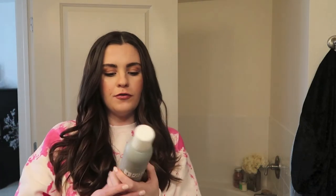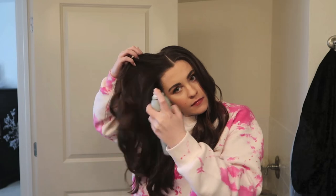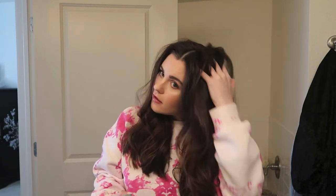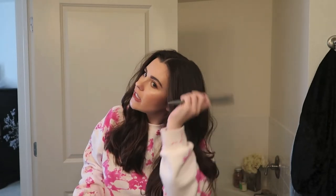I go in with the Living Proof Full Dry Volume Blast — this stuff is amazing, especially for day-two hair. I just spray it at the root and then rub it in. The difference between the treated side and the untreated side is nuts. I lift up my roots and then I also use a teasing brush — I don't brush the tops with a regular brush, to keep it volumized. Just brush out the tops a little, then run my hands through it.